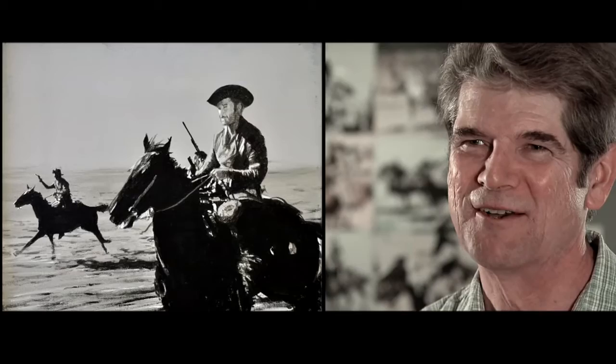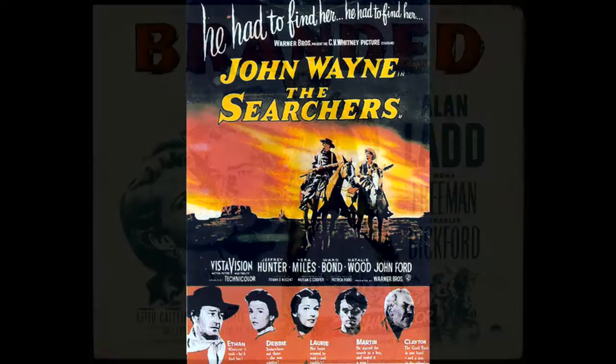My mom used to tell me that they would go to the late show movies with me as an infant. I was born in 1950, and I believe that I saw some of the films that I paint obsessively. I think they imprinted on me pretty strongly.